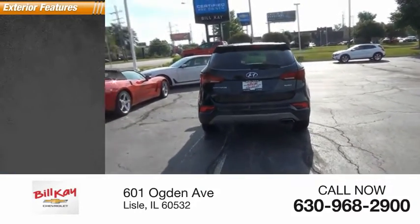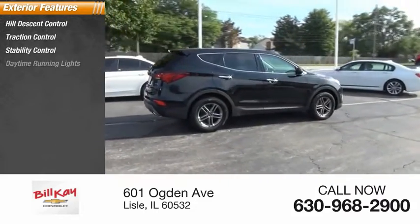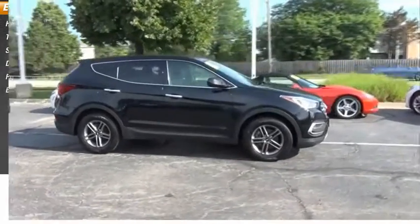Here are some of this vehicle's great options: hill descent control, traction control, stability control, daytime running lights, power brakes, and braking assist.